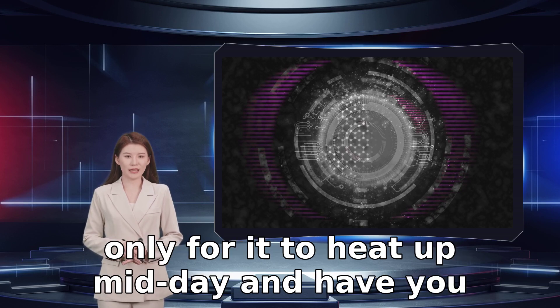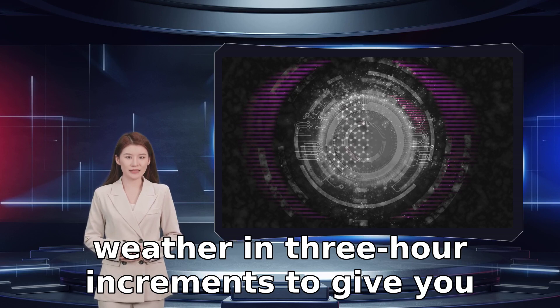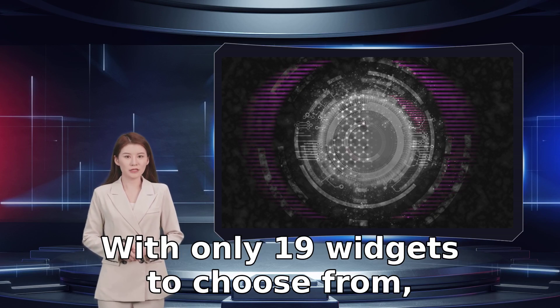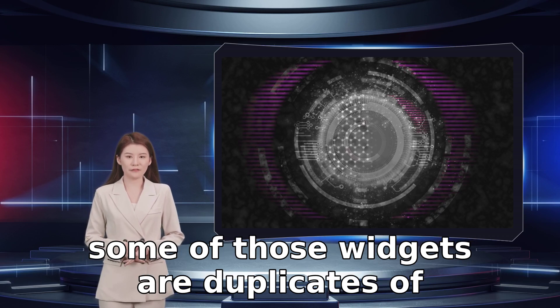It's self-explanatory, but everyone needs to know what the weather is like. No one wants to dress for cold weather only for it to heat up midday and have you shedding sweaters. The weather widget breaks down the weather in three-hour increments to give you an idea of temperature and rain chance.